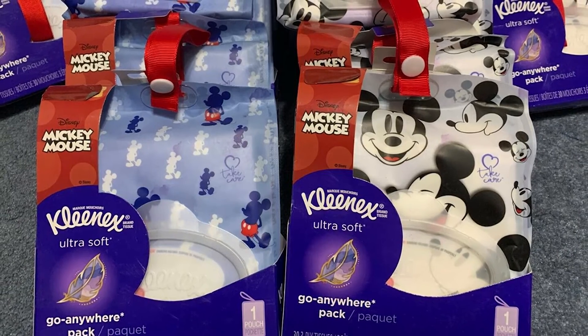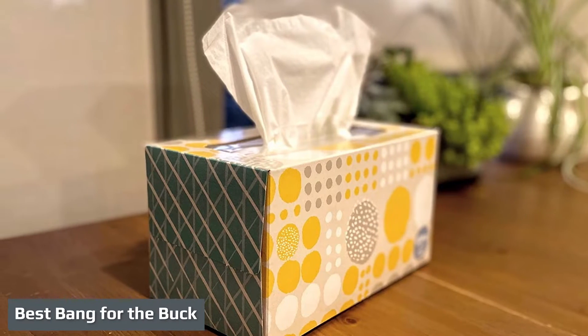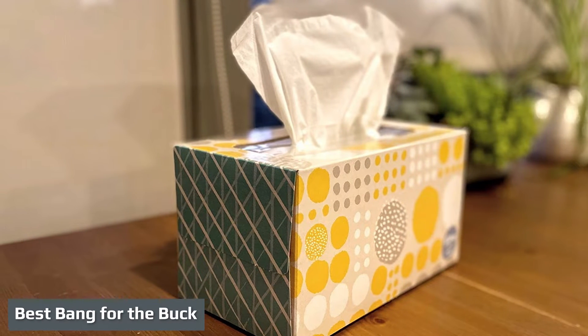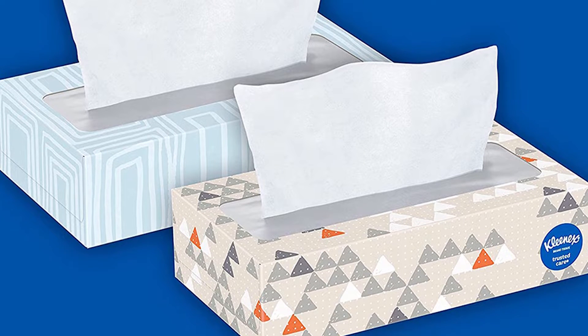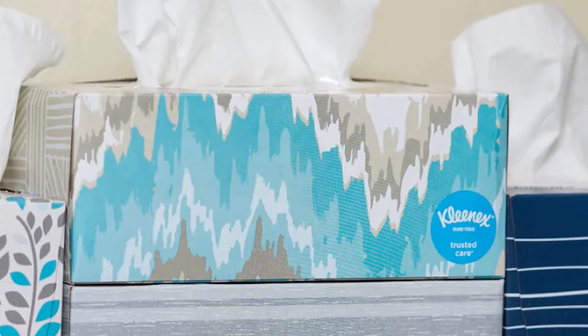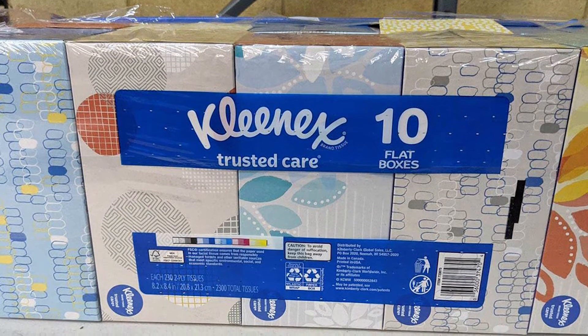The Kleenex Trusted Care is the true workhorse of the tissue world. Though this two-ply option didn't blow us away in any single metric, it was a steady performer. It is strong enough that we didn't experience any blowout issues in real-world testing. We also found that the fibers have notably above-average density, containing discharge better than products lower on this list. It is relatively comfortable to use again and again, with average absorbency.